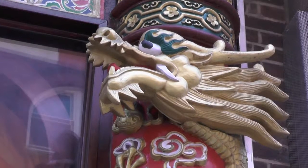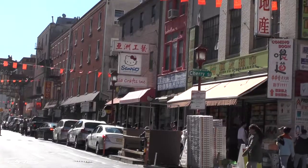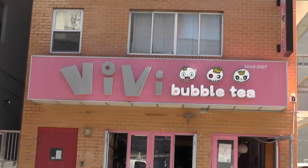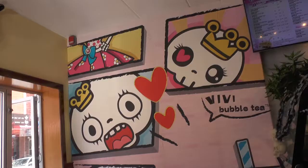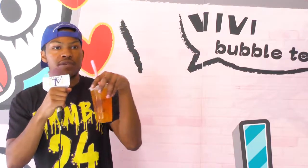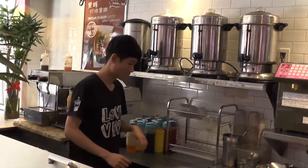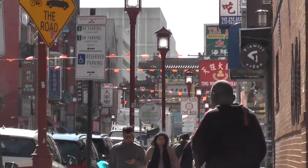We decided to try an Asian delicacy called bubble tea. We made our way to Vivi's Bubble Tea on 145 North 10th Street, where I got myself some of the mango bubble tea. Come here to Vivi's Bubble Tea at 145 North 10th Street — you get this amazing bubble tea. Indeed, that bubble tea was delightful.